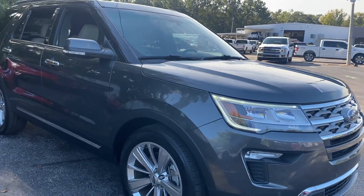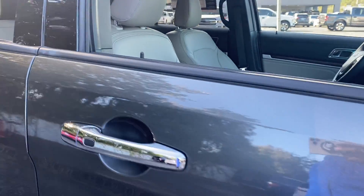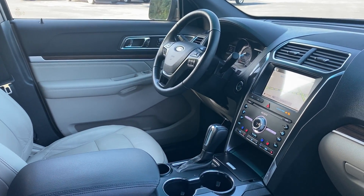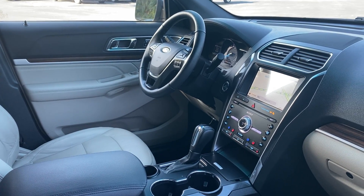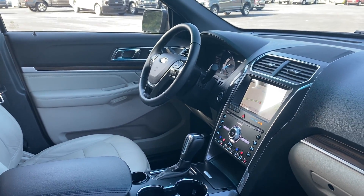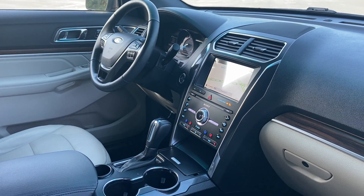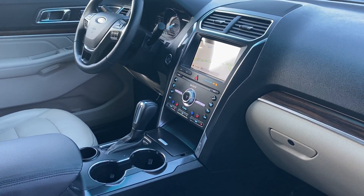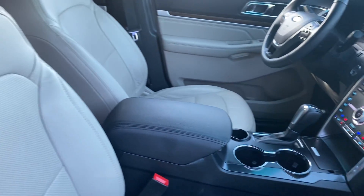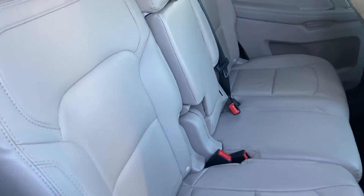This is a 2019 Ford Explorer Limited, gray over beige leather interior, dual power seats, memory seating on the driver's side, power windows, locks and mirrors, leather wrap steering wheel, cruise control, Bluetooth for your cell phone, HomeLink for your garage door, push button start, navigation, remote start, satellite radio, heat and cooled seats, power moonroof.